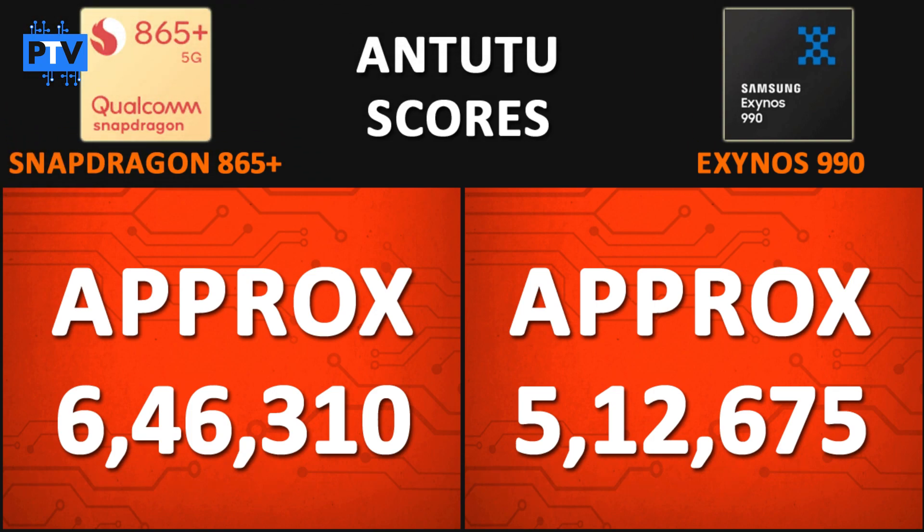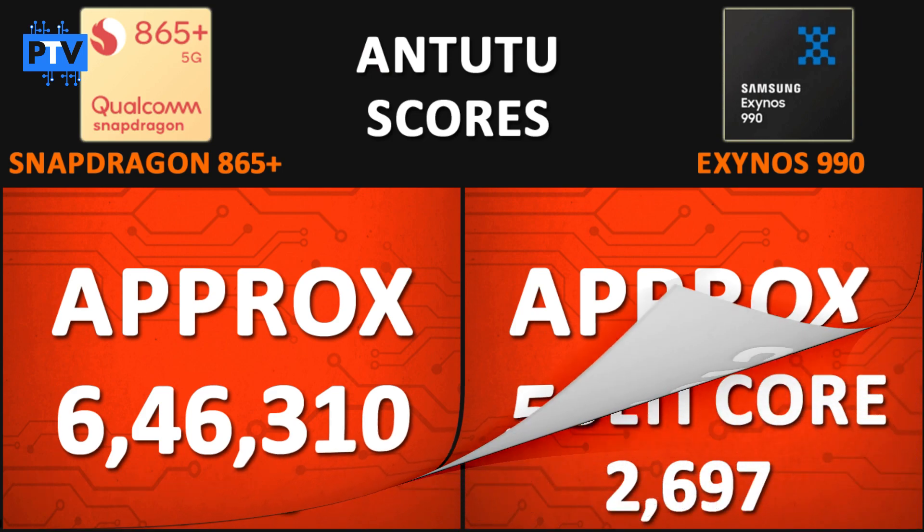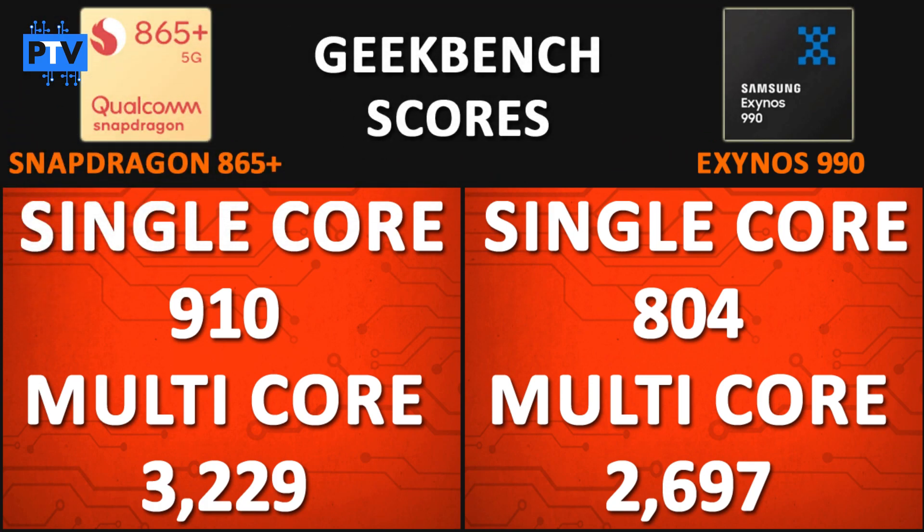Looking at benchmark scores, the Snapdragon 865 Plus scores 646,310 on AnTuTu, while the Exynos 990 scores 512,675 — a significant margin. On Geekbench, the 865 Plus scores 910 in single-core and 3229 in multi-core, compared to the Exynos 990's 804 and 2697 respectively. So according to benchmarks, the 865 Plus is clearly the better performer.